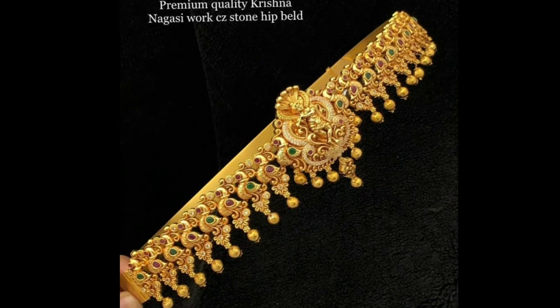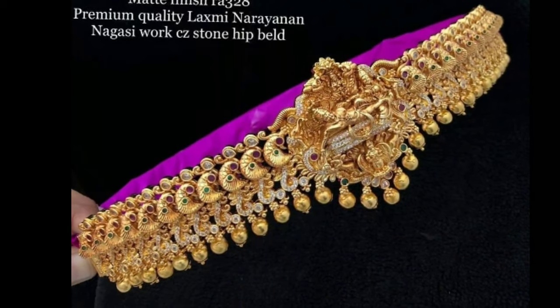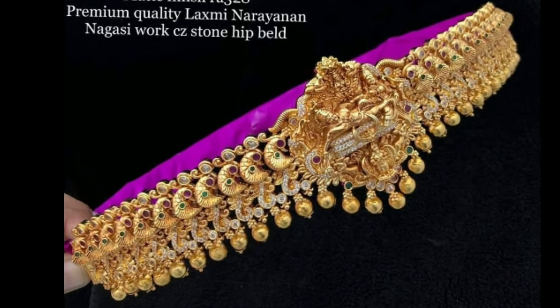Hi friends, welcome to Latest Designs. How are you all? I hope all are fine. Today I will show you latest vadanum models.